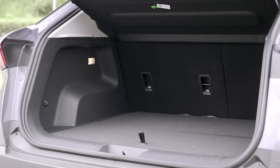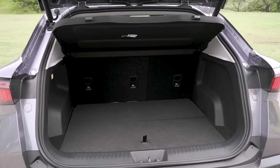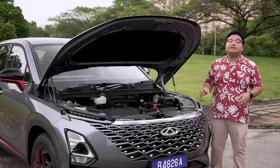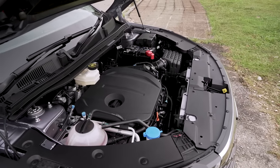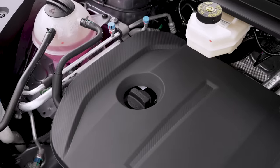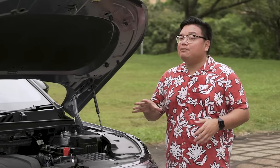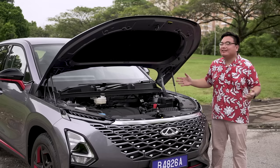The Omoda 5 has a 360-litre cargo space, again matching the X50 if not quite the HR-V. Under the floor there is a space-saver spare tyre, and the top spec version also comes with an electric tailgate. Under the bonnet — which has proper struts — is a 1.5-litre four-cylinder turbocharged engine making 145 horsepower and 230 newton-metres of torque. Power goes to the front wheels via a CVT with 9 virtual ratios. In my brief driving experience, it feels about the same or maybe even quicker than the Proton, while the CVT is much more responsive and quicker-reacting than the Honda's.